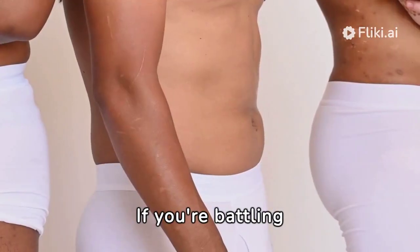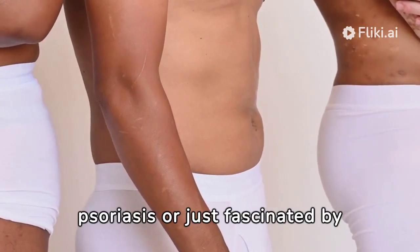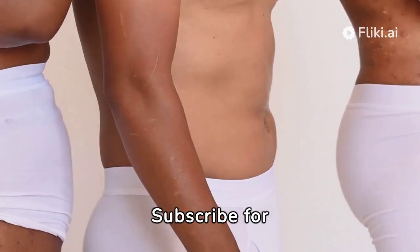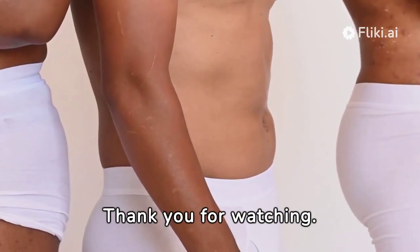If you're battling psoriasis or just fascinated by medical science, join us at SGA Medicos. Subscribe for more insights. Thank you for watching.